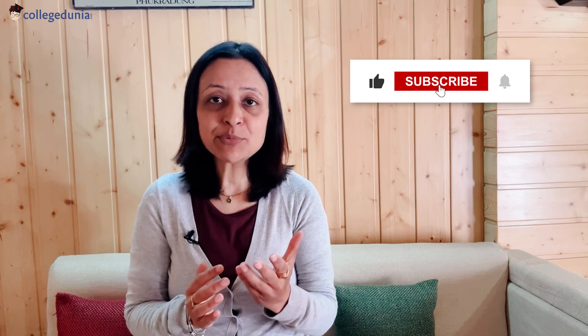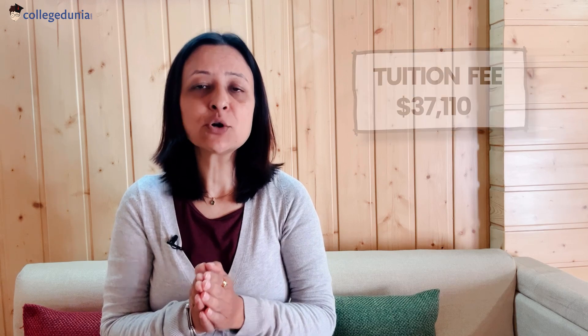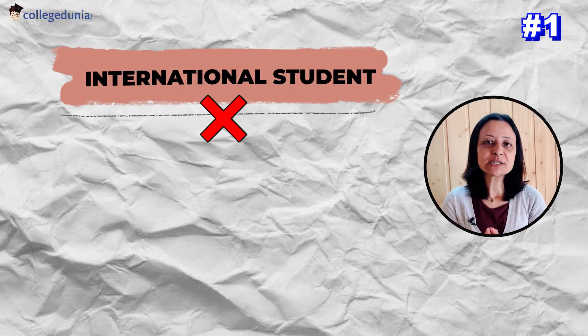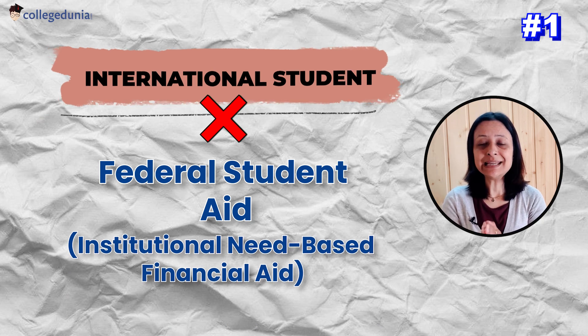I hope you are finding this information useful. If you have any comments or questions, do write them in the comment section and I shall make sure to reply to every one of them. If you haven't subscribed yet, do subscribe and share this video with your friends as well. The tuition fee for University of Maryland is $37,110, but if you find it on the higher side, you need not worry as there are scholarships available. Note that international students are not eligible for federal student aid or institutional need-based financial aid.